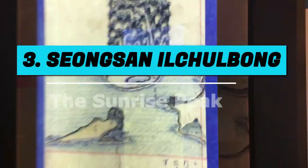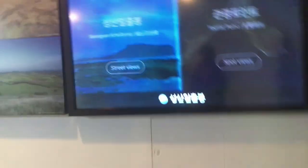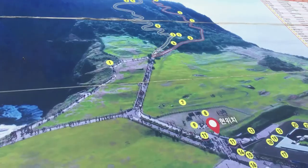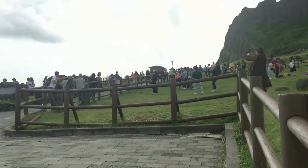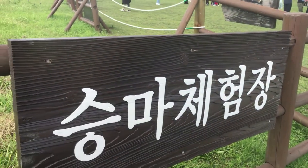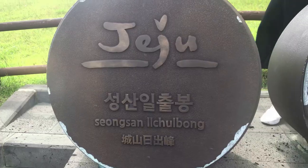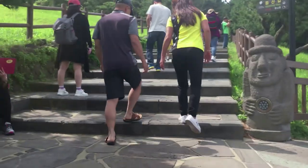Number 3: Seongsan Ilchulbong. Seongsan Ilchulbong is located on the east of Jeju Island. It's an 82-meter high cone formed by a volcanic eruption several thousand years ago. The cone has a green crater at the top. It takes about an hour to climb up and down. For those who are early risers, you can catch the sunrise from the crater.